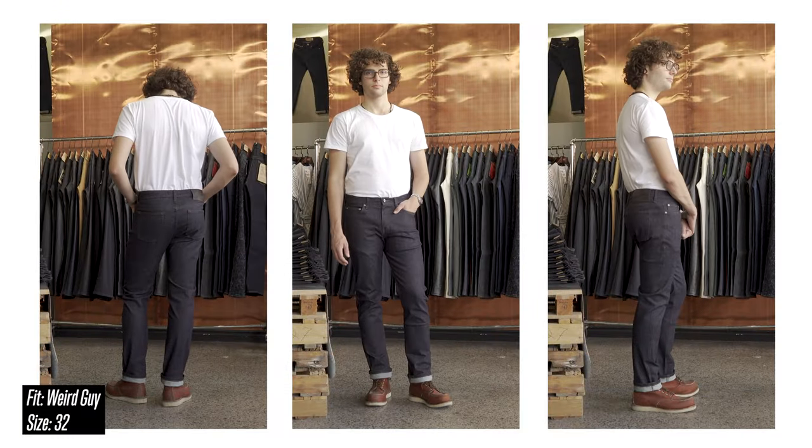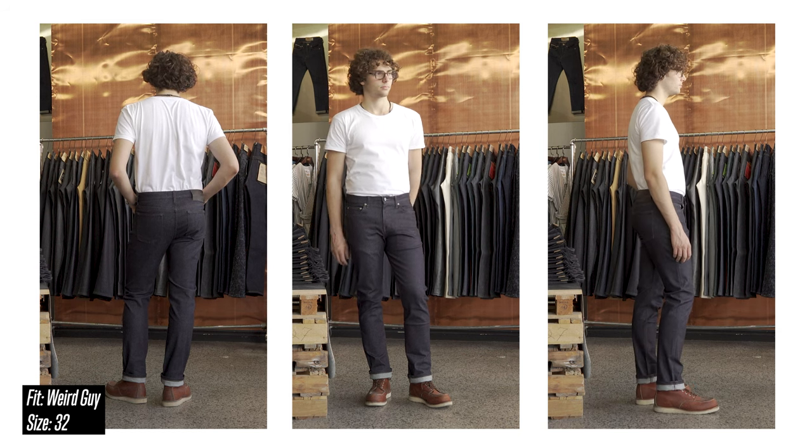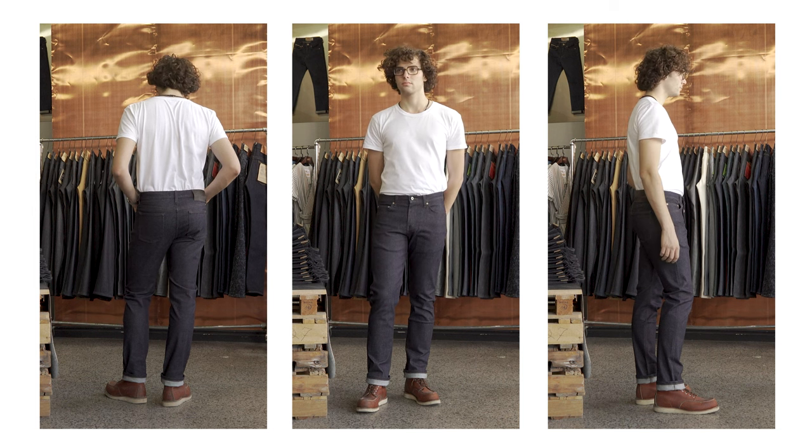These jeans are going to be available in both men's and ladies' fits. In the men's, we've got the Super Guy, the Weird Guy, and the Easy Guy. In the ladies', we've got the Aero, the Max, and the High Skin — so six options for you. I think this is the fabric available in the most fits this season — there are a lot of jeans in my brain and I can't remember everything, but I'm pretty sure I'm right.